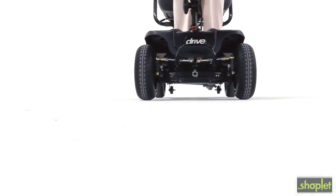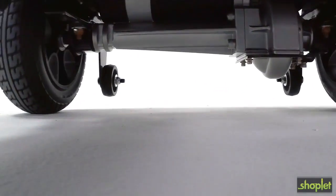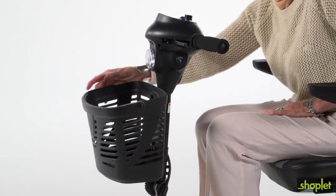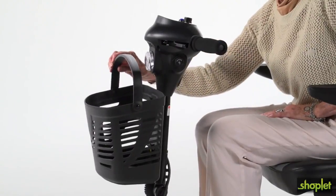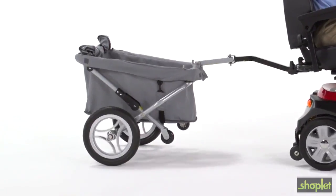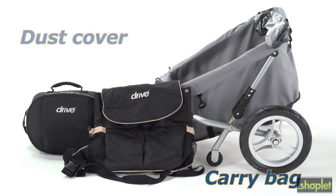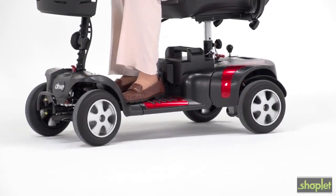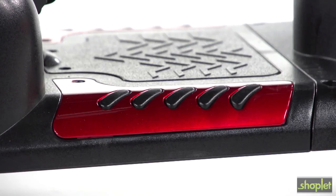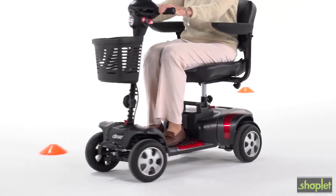In addition, the Phoenix HD offers best-in-class ground clearance for easy travel over obstacles. Other convenient features include a large front basket with a carry handle and an accessory port, which lets you enhance your scooter with a variety of useful accessories such as carry bags, a dust cover, a rear basket, even a trailer. You can always count on Drive Medical to bring you convenient and innovative lifestyle solutions now and for the road ahead.